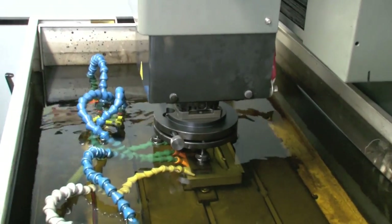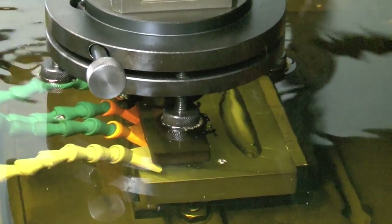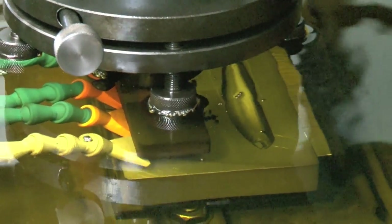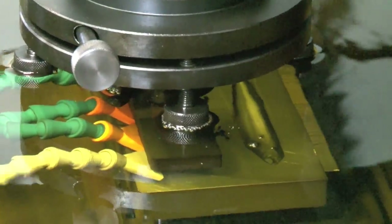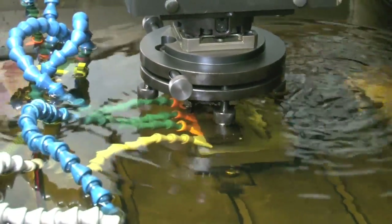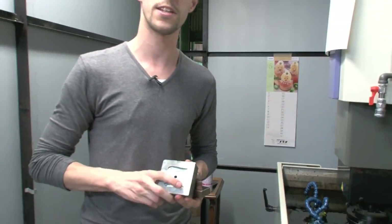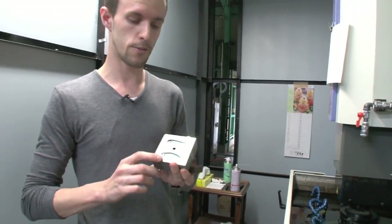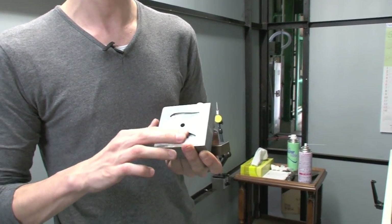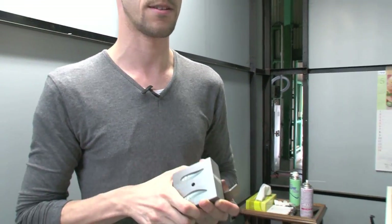What happens here is we put this model inside, and by using spark — by melting the steel — we actually get the inverted data. It would take forever to see how it really ends up, so let's do the fast forward, and this is actually what comes out from this machine. You can see the left side, you can see the right side. From this moment on, it's up to making the body samples.